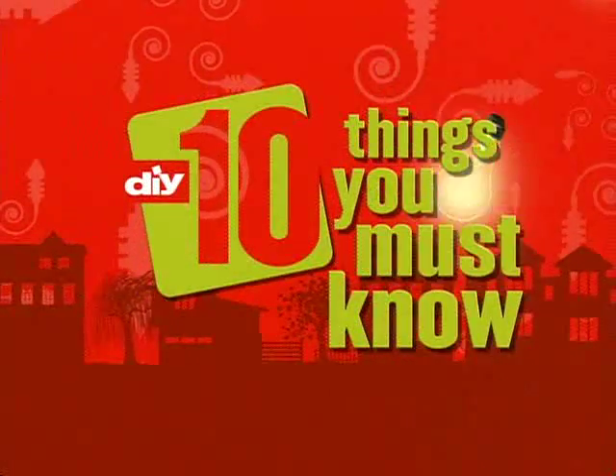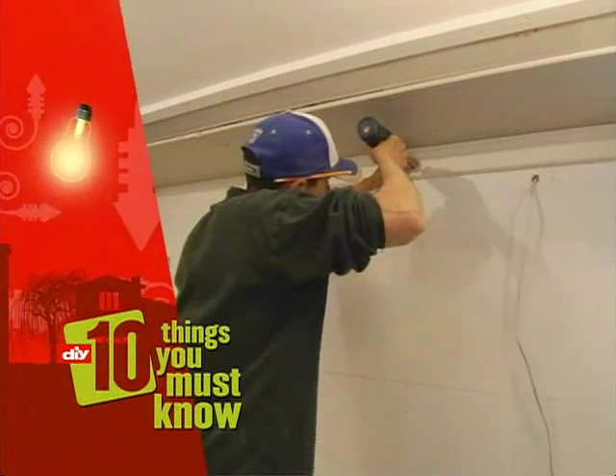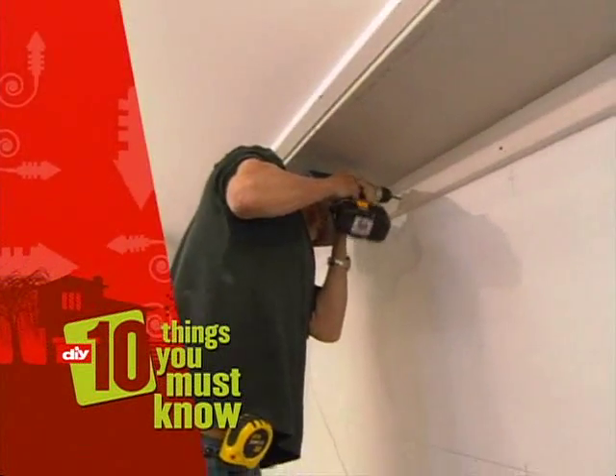Stick around, because when 10 Things returns, we'll show you how a small piece of wood can save you a trip to the chiropractor.